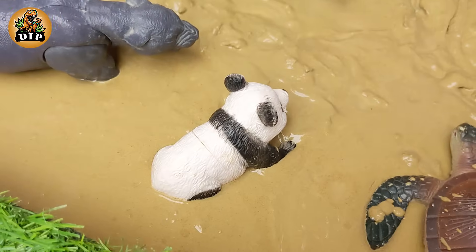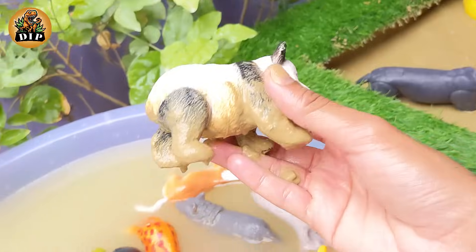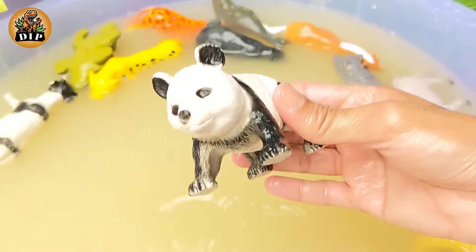Our next animal is the panda. Baby pandas are born pink and measure about 15 cm — that's about the size of a pencil. They are also born blind and only open their eyes 6 to 8 weeks after birth.